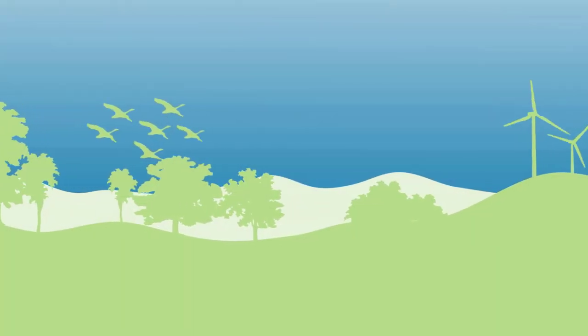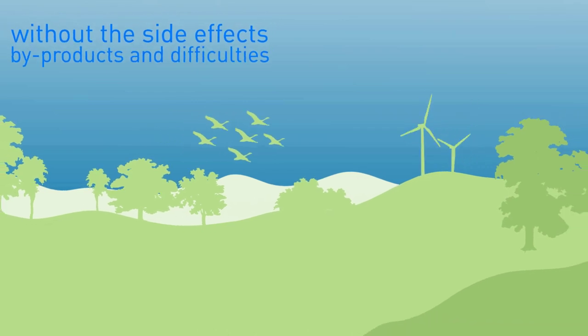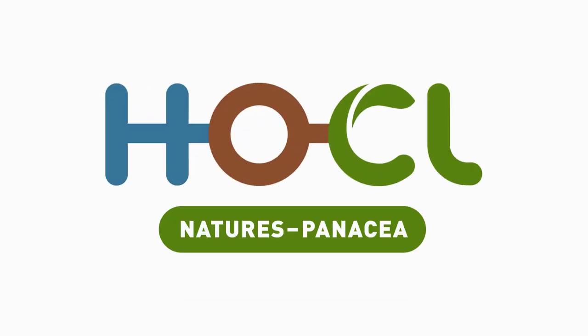Imagine a life liberated from harmful viruses and bacteria without the side effects, by-products and difficulties involved in the use of strong, synthetic cleaning products. We introduce Hochul, from Nature's Panacea.